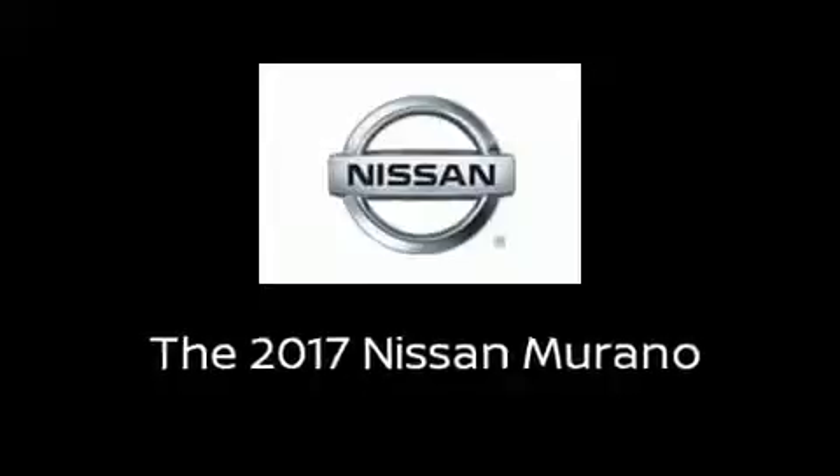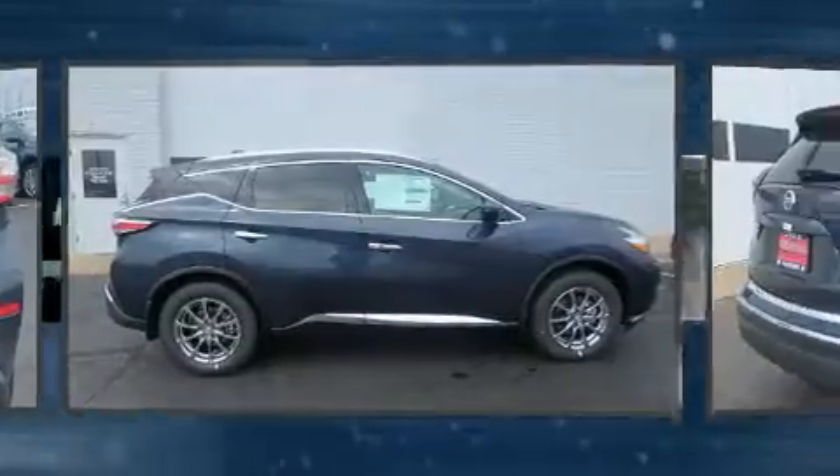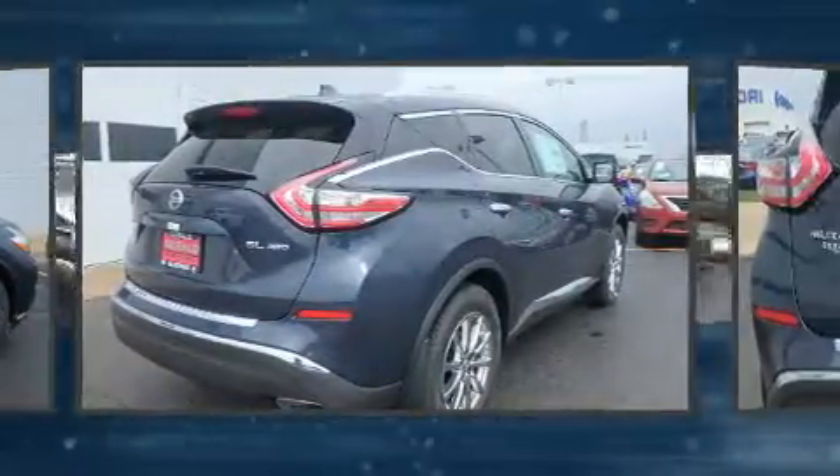Get excited about the 2017 Nissan Murano. Under the hood, you'll find a six-cylinder engine with more than 250 horsepower, providing a smooth and predictable driving experience.